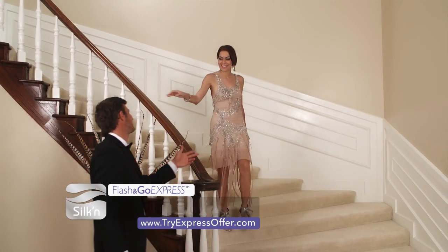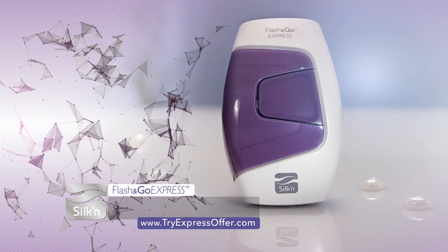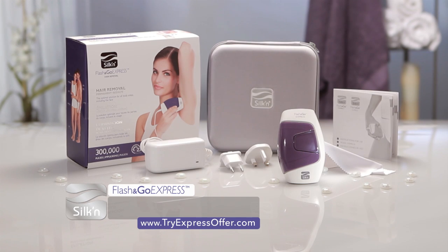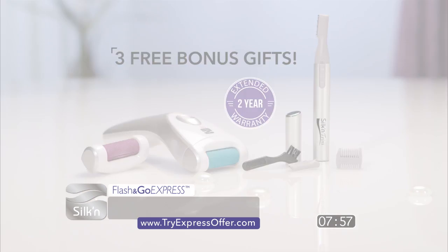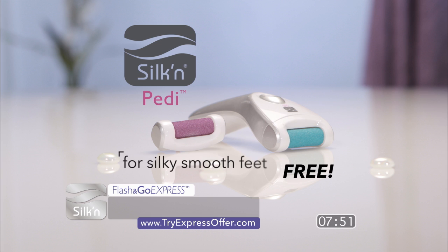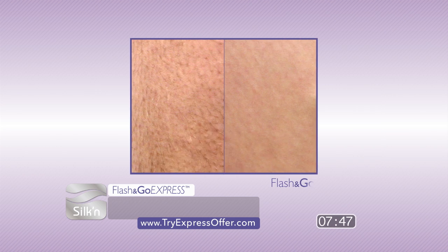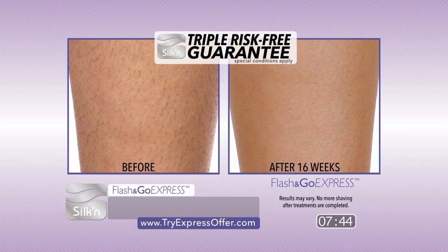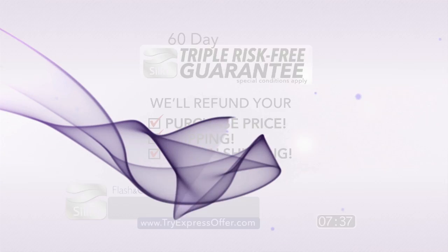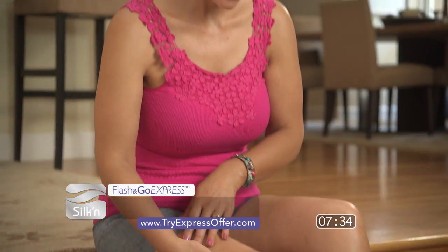With Silken's Flash & Go Express, the hair-free life can be yours. Today, through this special TV offer, you can try the world's most popular home hair removal device 100% risk-free for 60 days. Order now and we'll send you Silken's Flash & Go Express, along with our power adapter, two international converters, carry case, and user's manual. Order in the next eight minutes and we'll send you three free bonus gifts. Flash & Go Express comes with Silken's triple risk-free guarantee — return it for any reason within 60 days and we'll refund your purchase price, shipping, and return shipping. For pain-free permanent hair removal, order Flash & Go Express now.